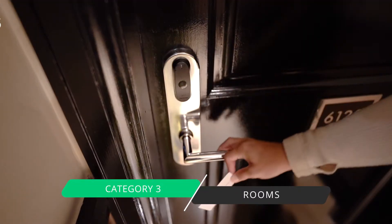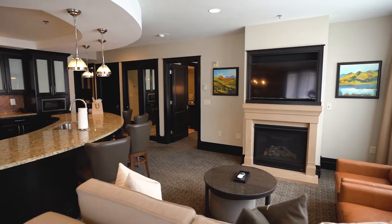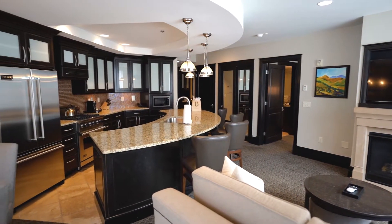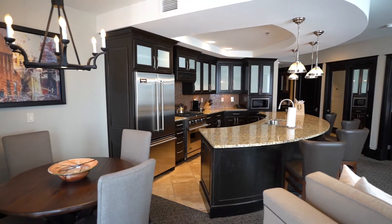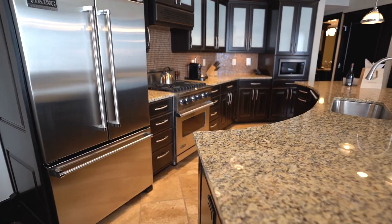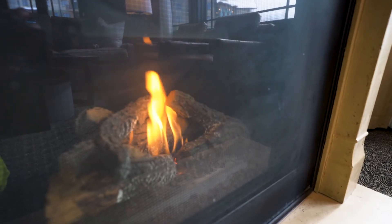Our third category is rooms. Rooms we rate four and a half stars. Today we're in a one-bedroom suite with a really cool circular corner configuration. This room type is somewhat unique to the property, but there are a lot of interesting configurations here. Like a lot of hotels in the Park City area, they've factored in that you won't always want to go out to eat, so they've featured a kitchen in most rooms. Many rooms can be booked as multi-family suites with lock-offs, going from a one-bedroom up to two, three, or even four bedrooms.